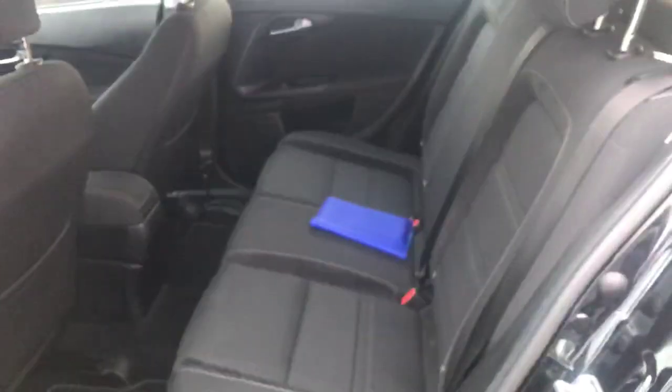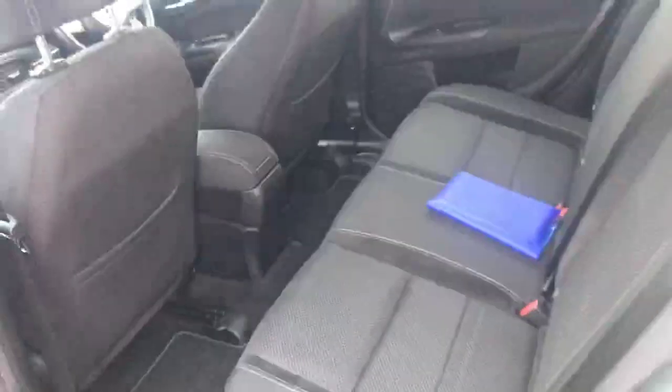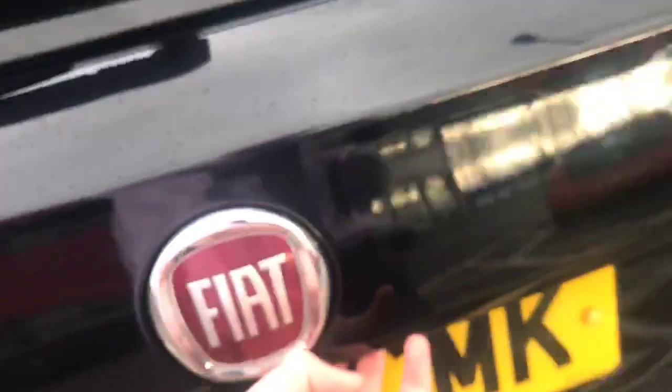On the seats there we've got three-point seat belts, looking very nice. Coming around to the back of the car, along the back we have got the reverse parking sensors. We've also got a reverse camera just there. If I open up the boot I can show you inside.